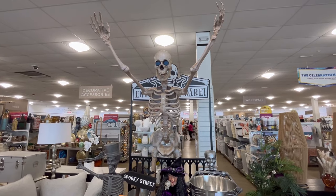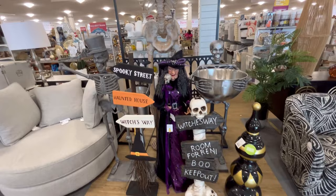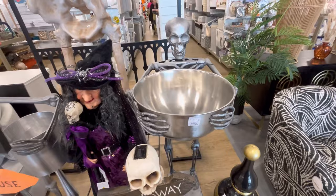Hey guys, it's Ashley, the Sweet Southern Saver, and I'm here to bring you some of the best deals around. Today I'm at HomeGoods, and I'm just looking at some of their new Halloween decor. I am at a different location. I live in Savannah, but this one is located in Pooler, across from the Tanger Outlet.